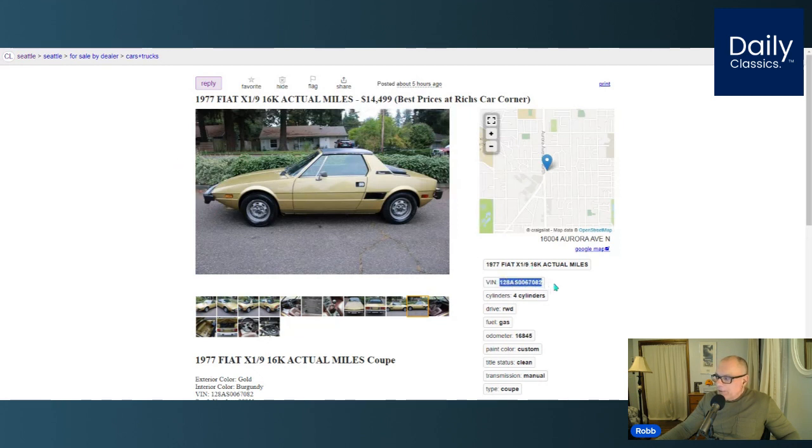It gives you the vehicle identification number, which is cool too. I'm assuming this is an honest dealer and a good find, so check it out.